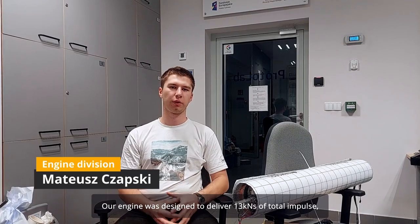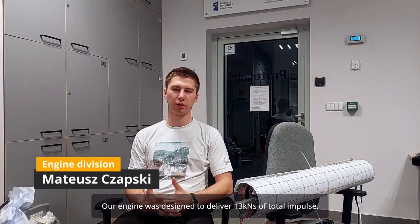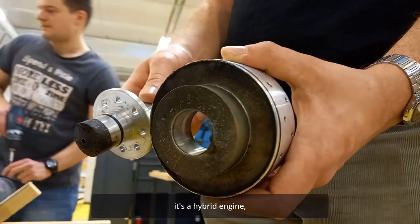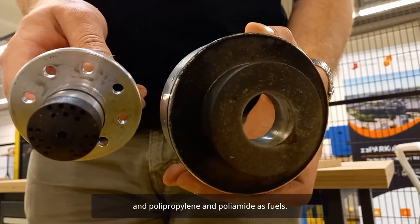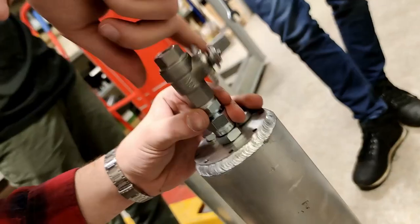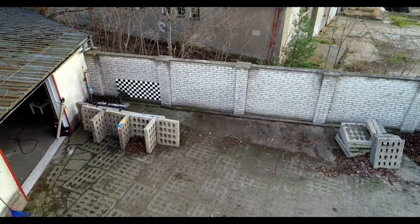Our engine was designed to deliver 13 kNs of total impulse. It is a hybrid engine. It burns nitrous oxide as an oxidizer and polypropylene and polyamide as fuel. And not gonna lie, we love that sound.